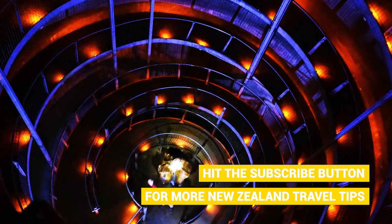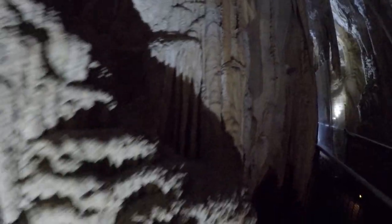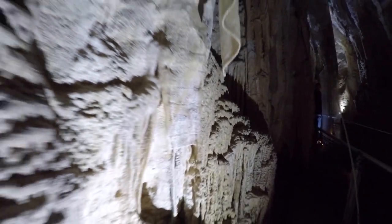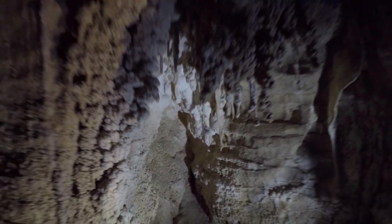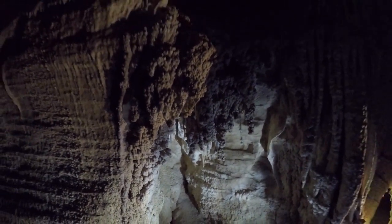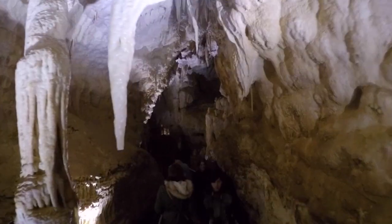That's a pretty cool reveal. Don't touch the limestone formations — obviously you don't want to snap any with your rough horrible hands, but also the chemicals on your hands can react with the limestone and kill the formation itself. So looky, no touchy.